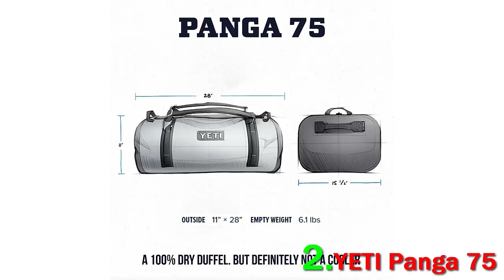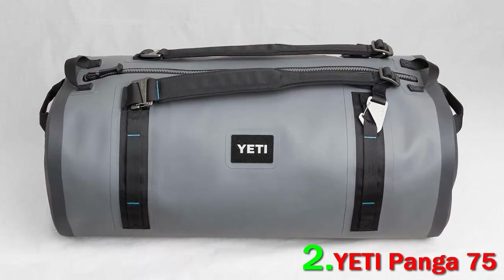All in all, this isn't the optimal duffel for travel or light outdoor adventures, but it's worth its weight in gold when you need real waterproof protection for your gear. For a cheaper waterproof option, see the Seal Line Wide Mouth below.